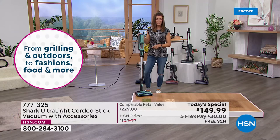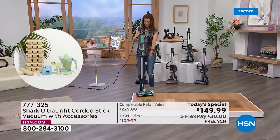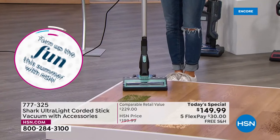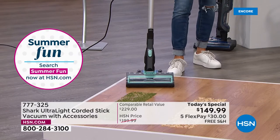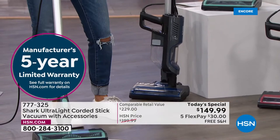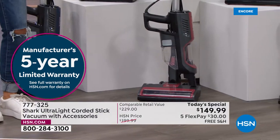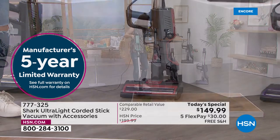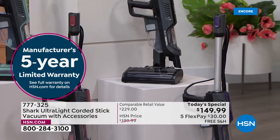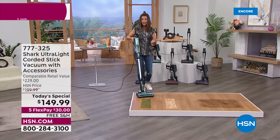Mint is so far our most popular color — a great spa-like, serene color for spring and summer. Navy is also very popular. The rosewood is brand new and exclusively at HSN — a beautiful rustic, soft brick-red color. Black and purple are also available. If you want a serious vacuum that is not big, not bulky, and that you don't have to dread using or drag around the house, this is the vacuum you need.